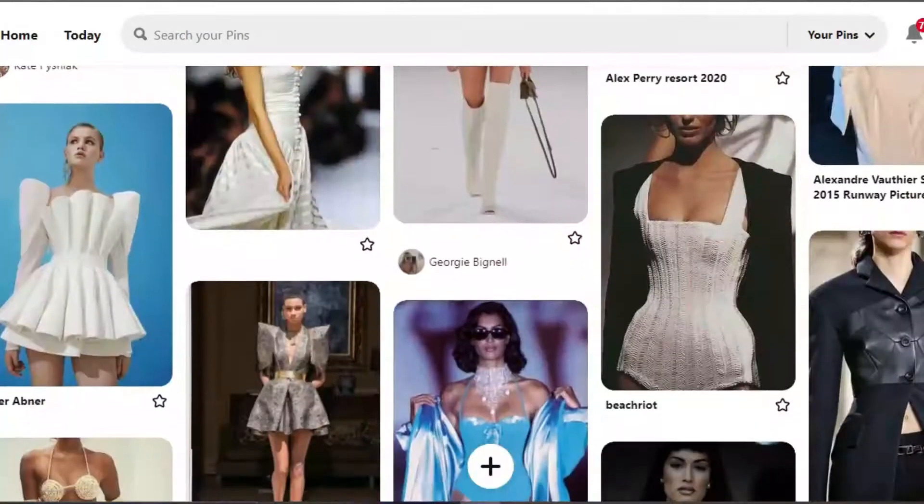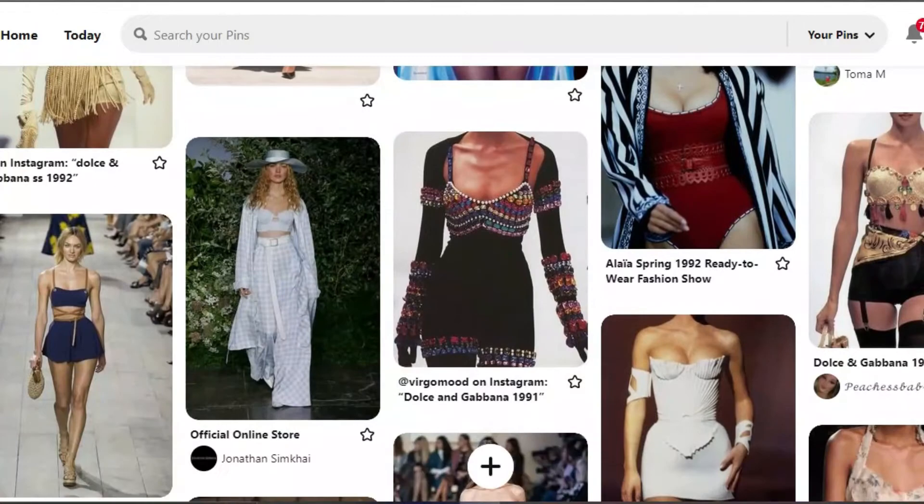In today's video I'm going to recreate some of the outfits from my Pinterest mood board — or vision board, I'm not sure how to put it. I'm going to create about four outfits. One thing I noticed going through my Pinterest board is that I really like crazy, out-there outfits that are literally not practical for an everyday person.